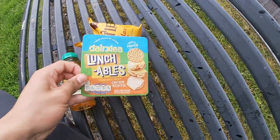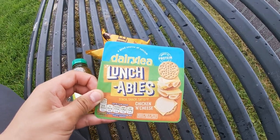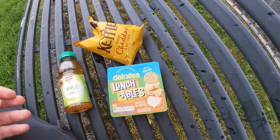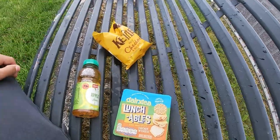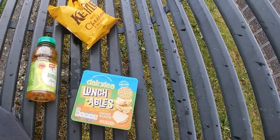So here is my lunch. I've got lunchables — chicken and cheese. I'm obviously not going to have the chicken; there just wasn't one that was just cheese by itself, so I had to get this one. I'm just going to have the cheese and crackers, apple juice, and kettle crisps, cheddar and onion. I haven't actually had kettle crisps in a while. I'm actually at the park as well, so I'm going to munch into this and I'll get back to you.